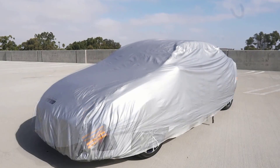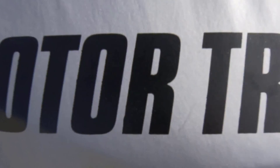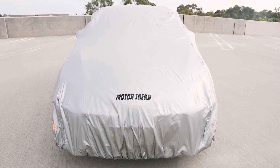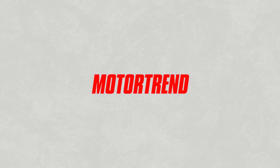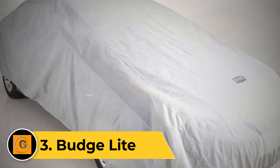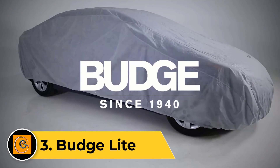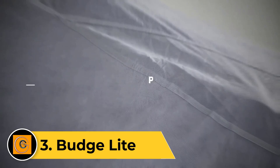Offering an unmatched level of protection to preserve your vehicle's pristine condition. Elevate your automotive guardianship with the Motor Trend Safekeeper. Number three: Budge Light. The Budge Light sets the standard for affordable and effective vehicle protection, engineered with care to offer reliable defense against the elements including rain, sun, and light debris.